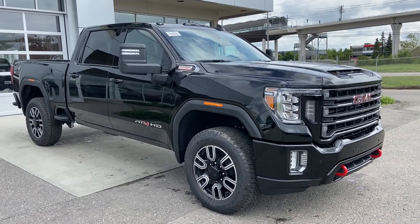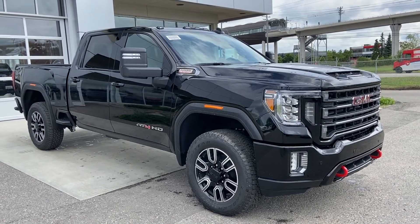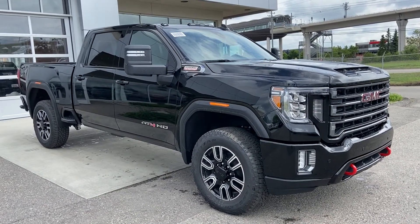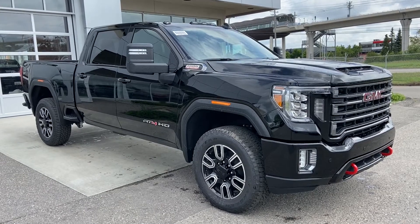Thank you for taking the time to watch this brief walk around video of this beautiful brand new 2020 GMC HD truck. If this is your next diesel pickup truck, come down and see us here at GSL GMCity or shop online at gslgmcity.com.